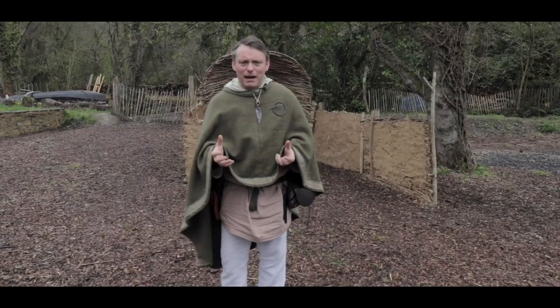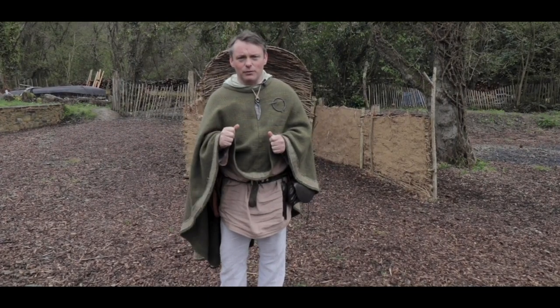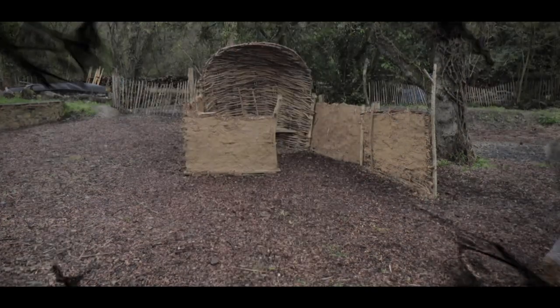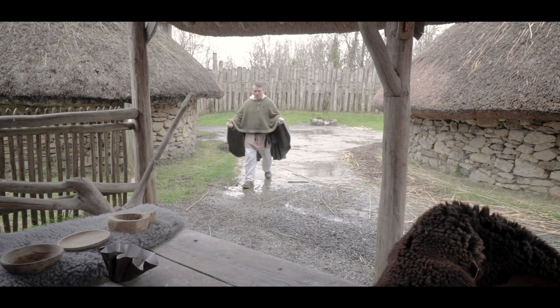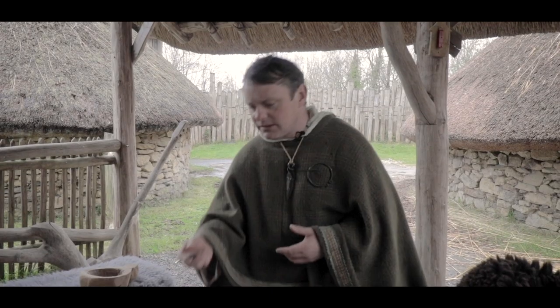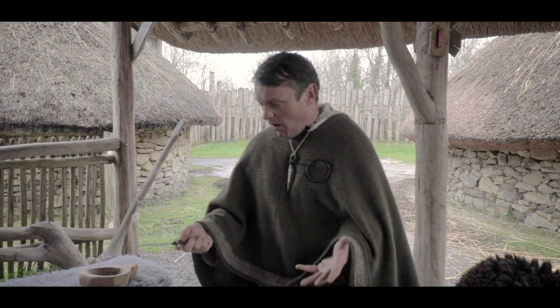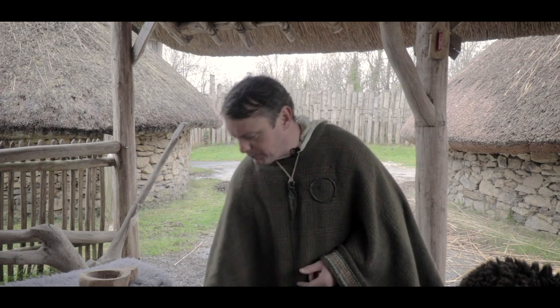Derek here again back at the History Hut. It's a bit wet today, so we're going to go up to the Ringfort. Hi guys, so here we are in the Ringfort. There are lots of different artefacts found in a Ringfort, such as weapons — a lot of spearheads have been found here. They would have been making these on site, along with little knives for ordinary day-to-day things like cutting and peeling vegetables.